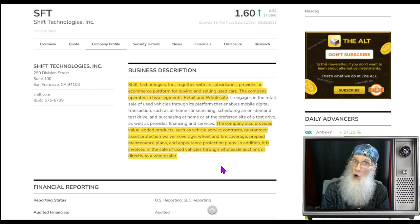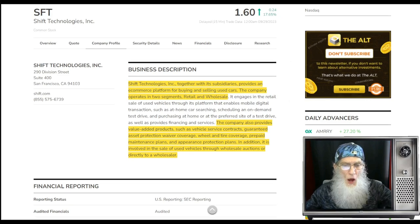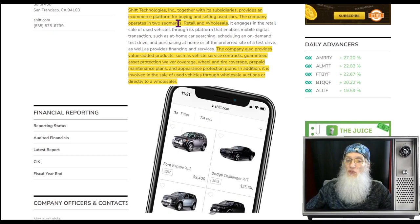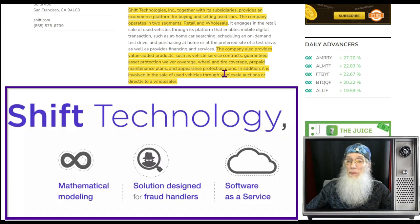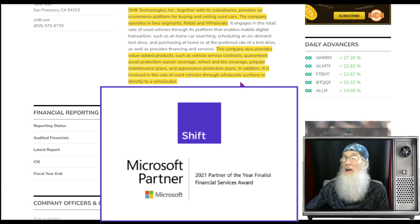SFT finished the day at $1.60 with over 17.5 percent gains, and she is on the NASDAQ. What does Shift Technologies do? They provide an e-commerce platform for buying and selling used cars — both retail and wholesale. They also offer value-added products such as vehicle service contracts, guaranteed asset protection waiver coverage, wheel and tire coverage, prepaid maintenance plans, and appearance protection plans. They assist customers with insurance and loans, and are also involved in the sale of used vehicles through wholesale auctions or directly to wholesalers.